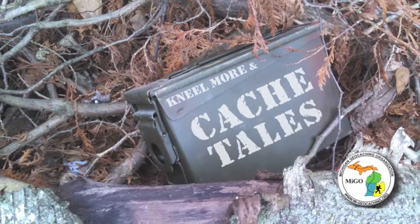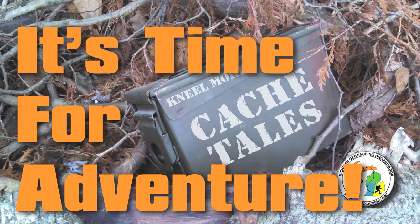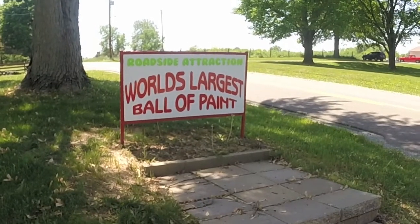Today I am in Alexandria, Indiana, and I'm going to paint. I'm Neil Moore, and this is Cache Tales. Shall we begin?